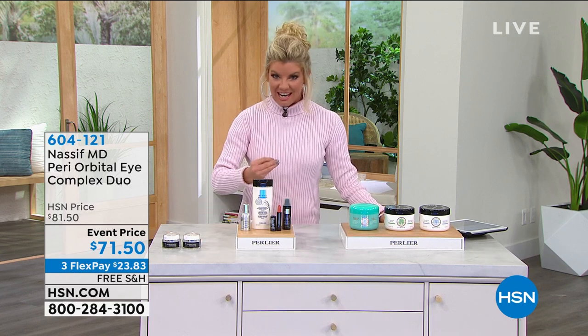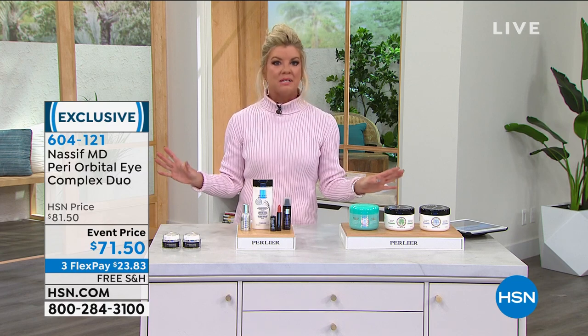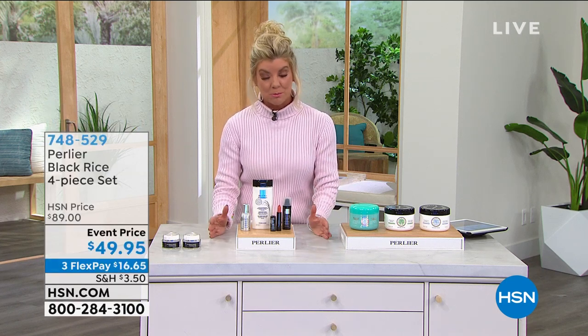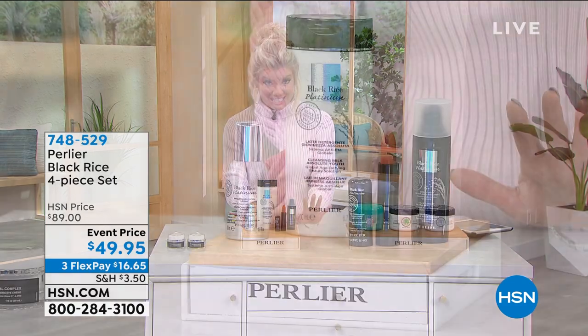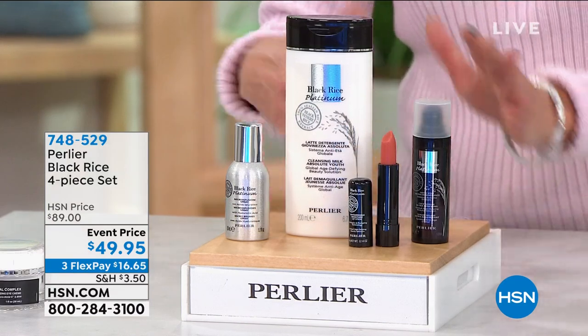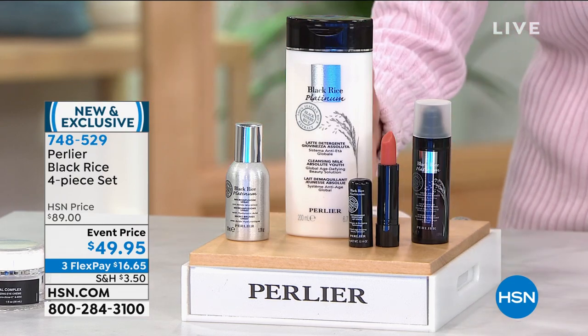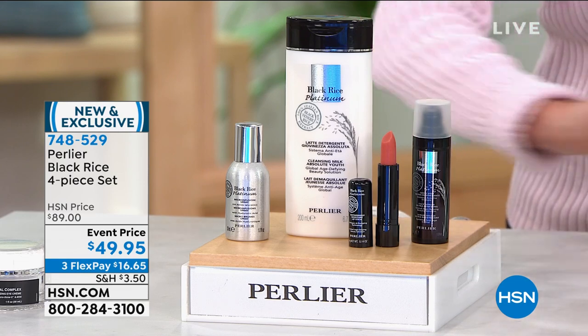Beauty innovations — innovations with unique beauty ingredients showing amazing results. As we get ready to start our second hour of Beauty Innovations, we're going to talk about Perlier. 100% from day one, anything in the black rice line that Perlier has brought to us has been an instant customer pick. I can't tell you the last time we've offered a four-piece black rice ensemble. Normally it's just one item — maybe a serum, maybe the hyaluronic spray cream. Not today. You're getting all four pieces.